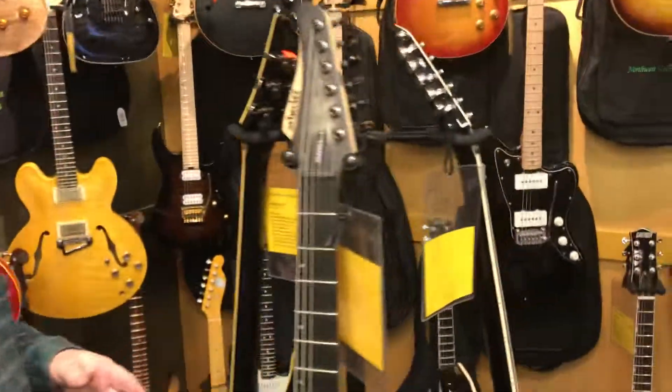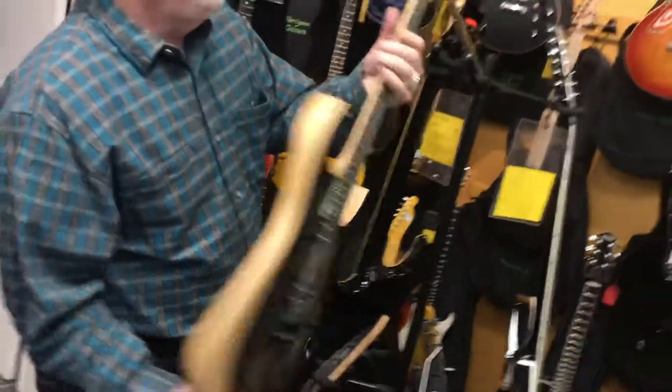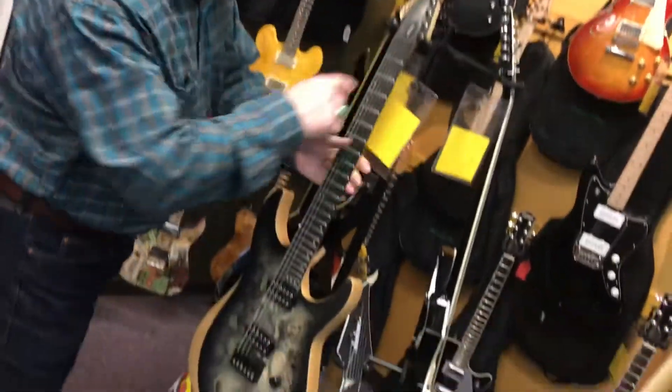It's Kevin from Northwest Guitars. We've got a ton of used instruments in, as well as new ones, like the Schecter Reaper — brand new model from Schecter. Neck through the body, just beautiful, cool guitar with a reverse headstock.